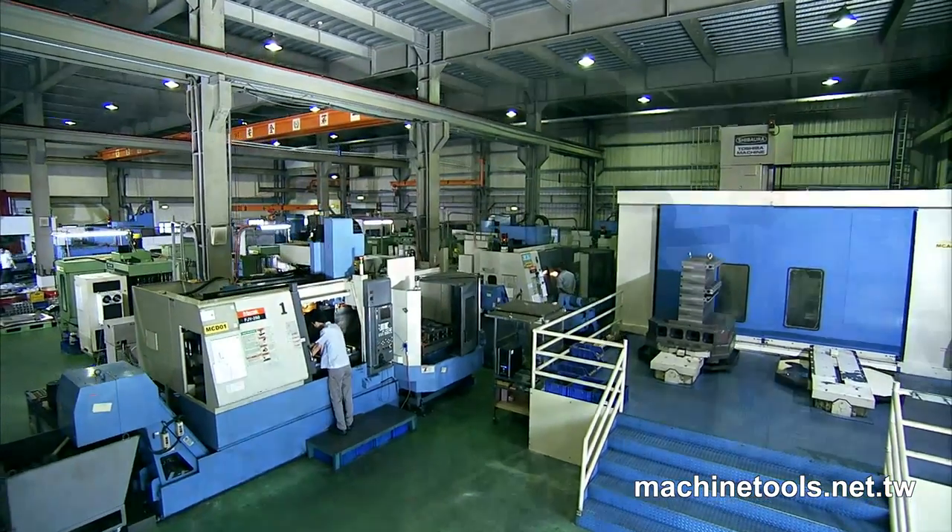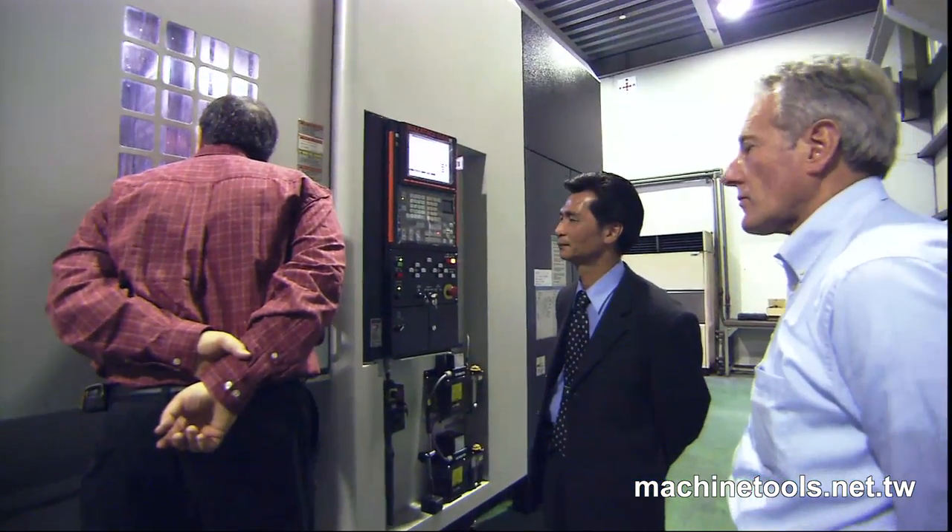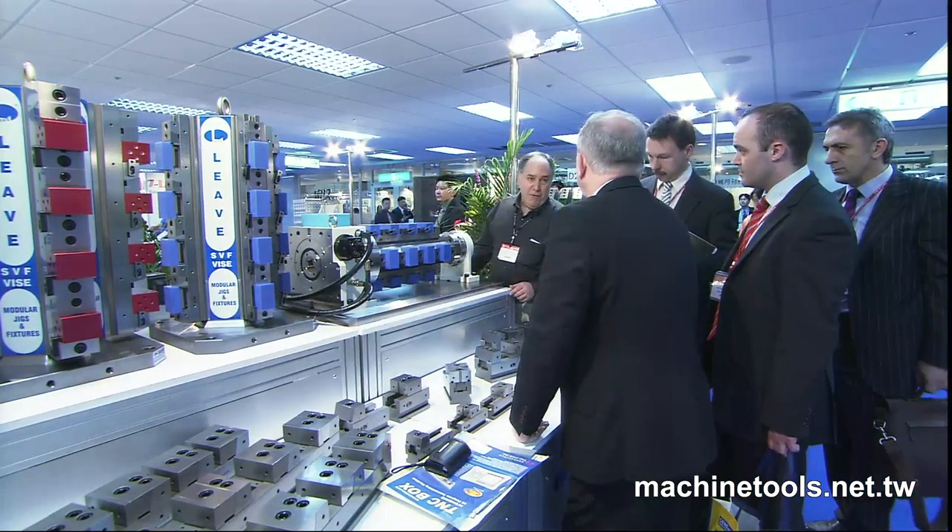We are the first choice and most trusted brand of Taiwan's jig and fixture companies, and have working relationships with many large companies worldwide.